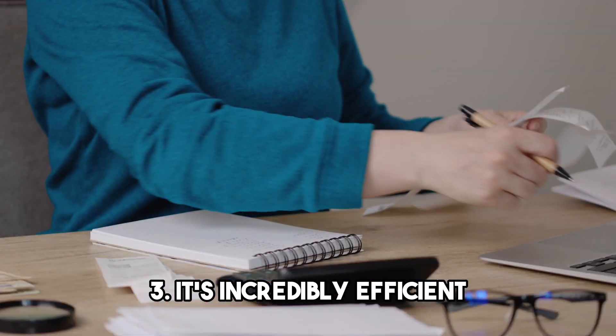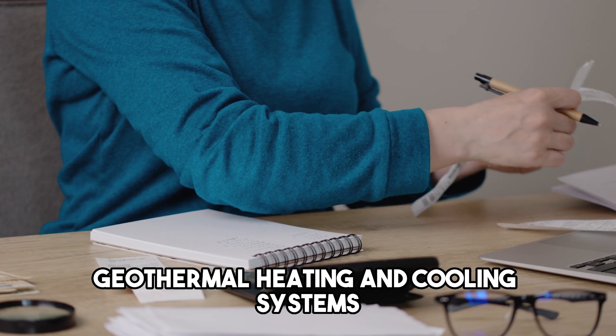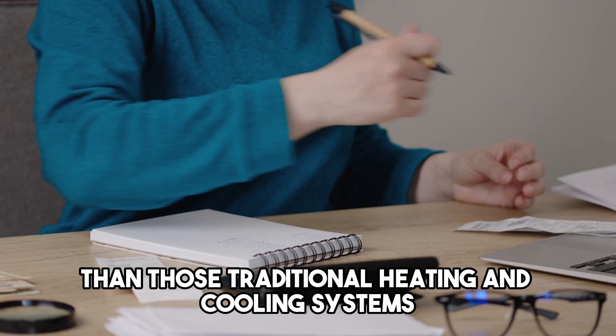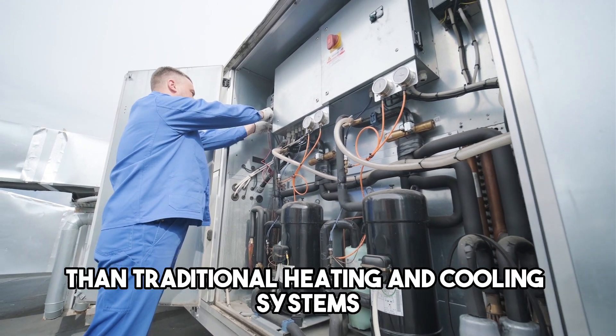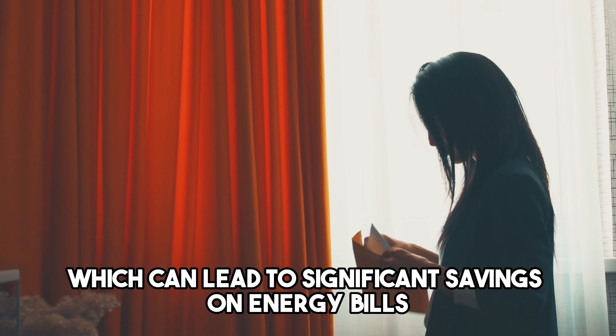Truth 3: It's incredibly efficient. Geothermal heating and cooling systems are much more efficient than traditional heating and cooling systems. They can be up to 70% more efficient than traditional systems, which can lead to significant savings on energy bills.